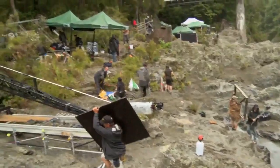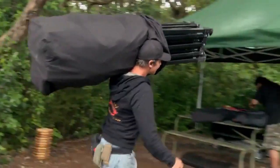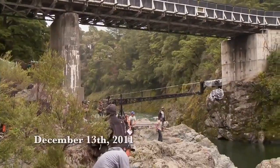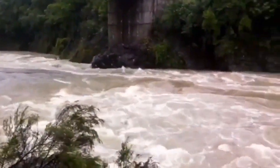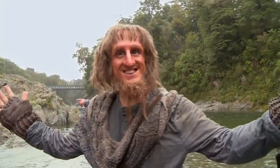I've never seen a crew pack up their gear so quickly. The very next day, everywhere we were standing — where our equipment was, our cameras, our actors, the director — was under flood water. It was incredibly dramatic. The rise in the river level was like 20 to 30 feet. And that's location. Done.